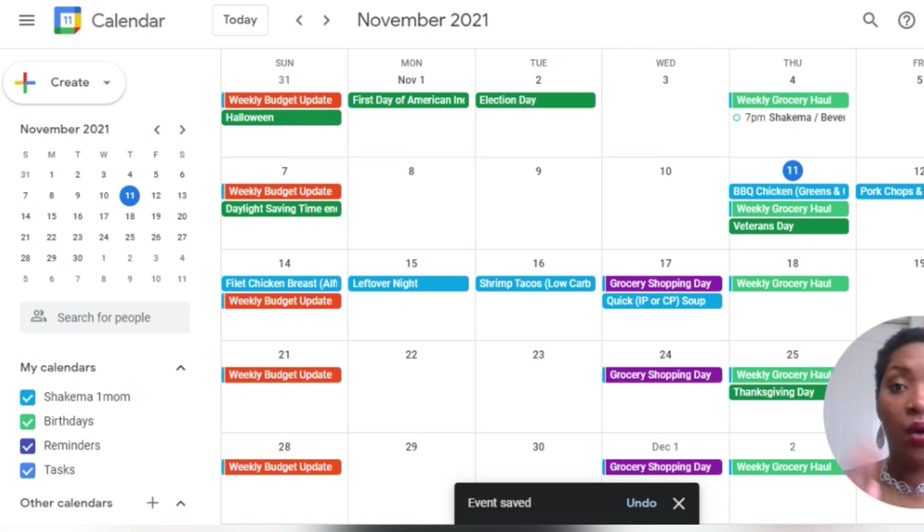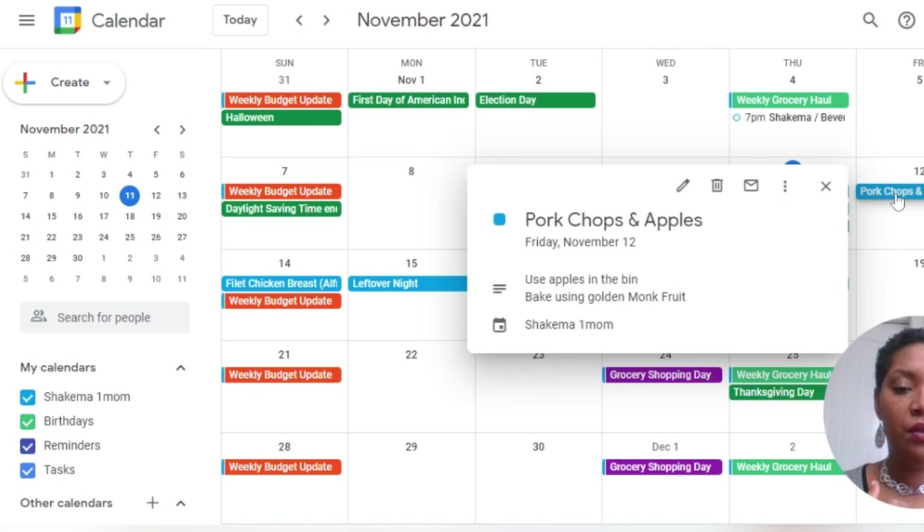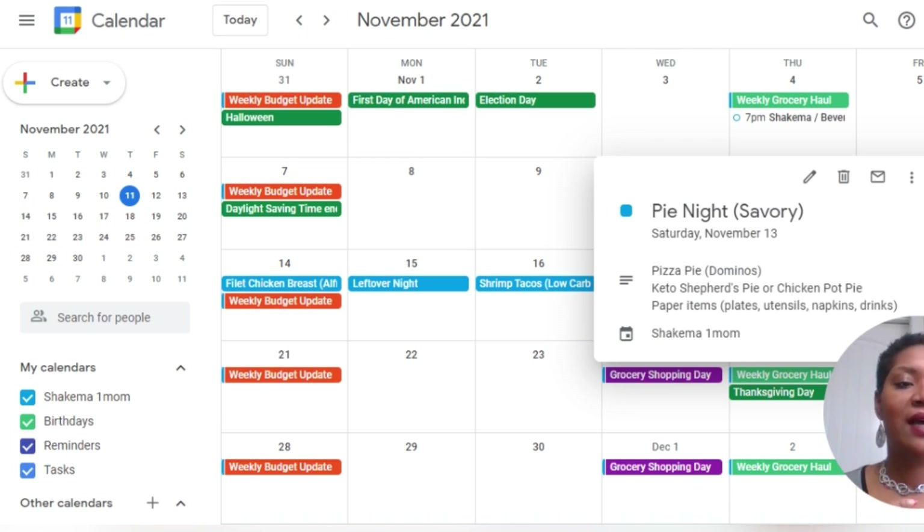So there it is, you guys — that's just a week's worth of meal plan, plus I added in my grocery shop days. I hope that was helpful to someone. Sometimes I don't always have my notebook, or I'll write it somewhere and lose my paper, but I always have my cell phone. So what I'm going to do is pull up the day, click on my meal — like I said, I can click on this and it tells me pork chops, that's what I'm having. And then the next night is pie night, so I already know ahead of time what my meals are going to look like.